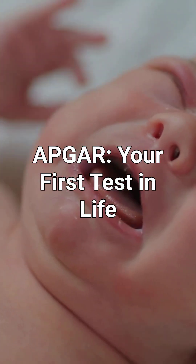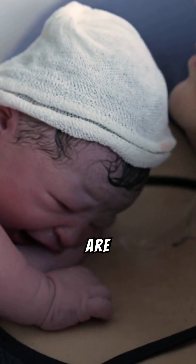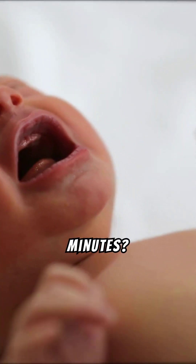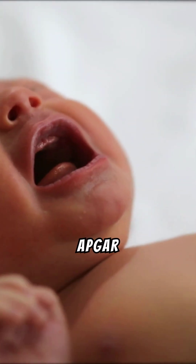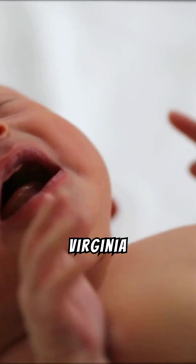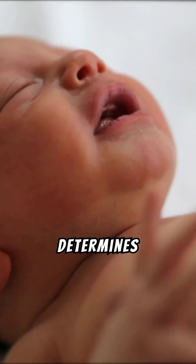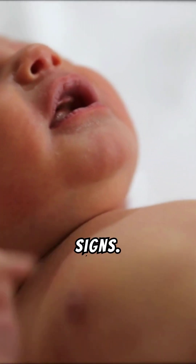APGAR — your first test in life. Did you know that newborns are evaluated just seconds after they are born, then again at five minutes? The APGAR test, named after Dr. Virginia Apgar (1909–1974), is a quick check that determines a newborn's health and vital signs.